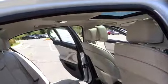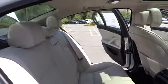Four wheel disc brakes. Floor mats. Keyless start. Keyless entry. Cruise control. Premium sound system. AM FM stereo radio. Universal garage door opener.